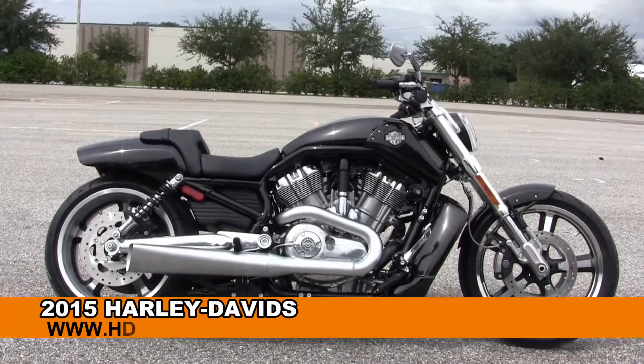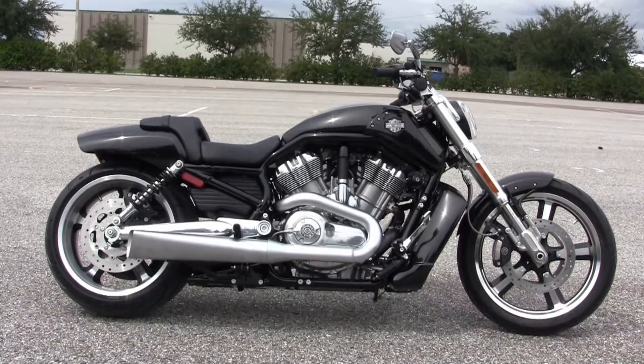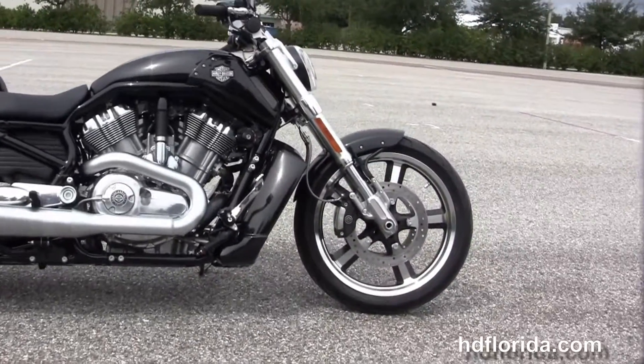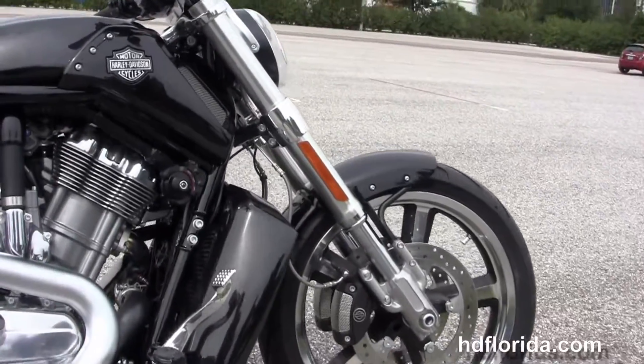Welcome everyone to the world famous Harley Davidson of Brandon. Today I've got for you the stellar brand new 2015 V-Rod Muscle. This muscle starts out front with the inverted front forks, dual disc brakes with four-piston Brembo calipers, five-spoke mag wheels, and the color match radiator shroud.